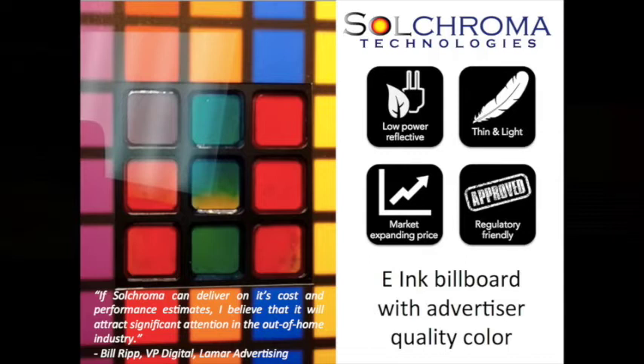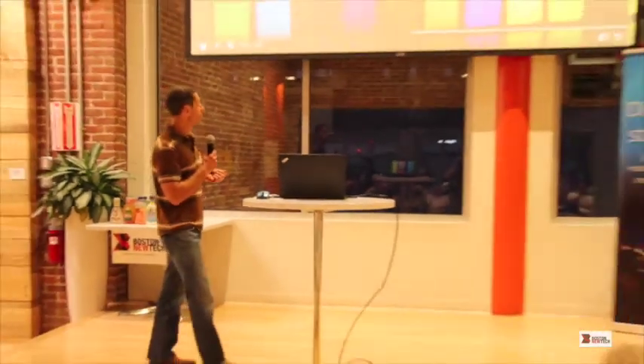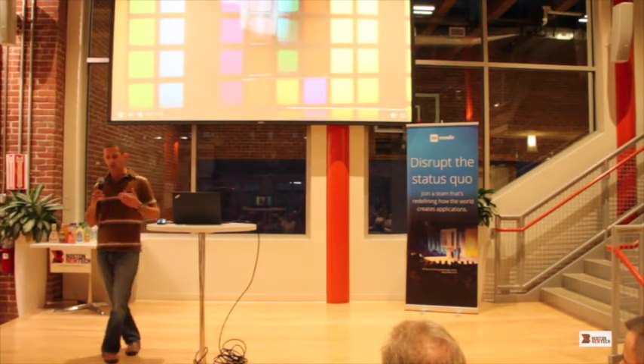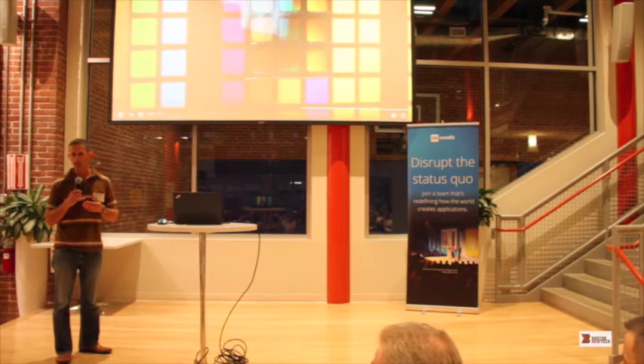Let me pause right here and show you a video of our display in action. What you're looking at here is a 3x3 pixel prototype, and you can see it live on this table over here after the presentations. The technology behind this is something called an electroactive polymer. We use electroactive polymers configured in a particular way as pumps to pump colored ink from behind the display to the front of the display. As a result we can get highly vivid saturated colors — something that other technologies in the reflective display industry just can't do, because they use color filters that result in very low saturation and not very vivid color.